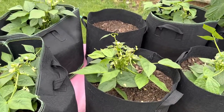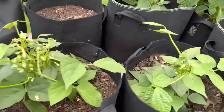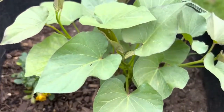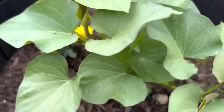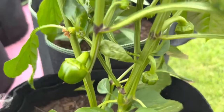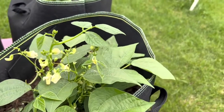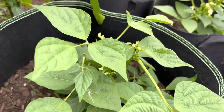I'm growing it in grow bags. And this is sweet potato that I planted very late. Green pepper — I think that's what I got. Thank you for watching!